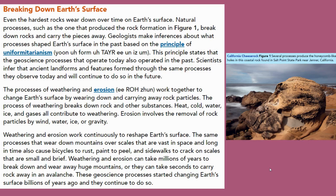Breaking down Earth's surface. Even the hardest rocks wear down over time on Earth's surface. Natural processes such as the one that produced the rock formation in Figure 1 break down rocks and carry the pieces away.